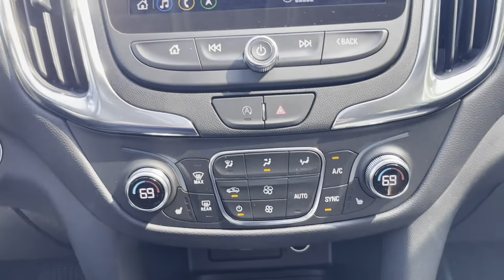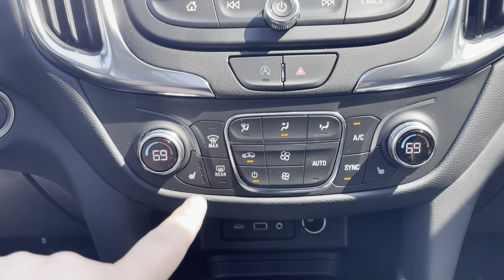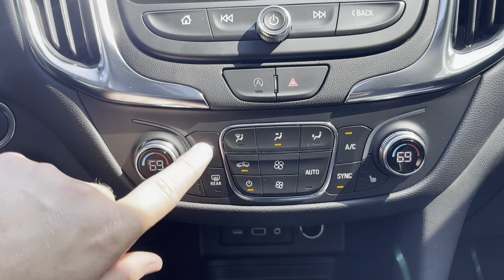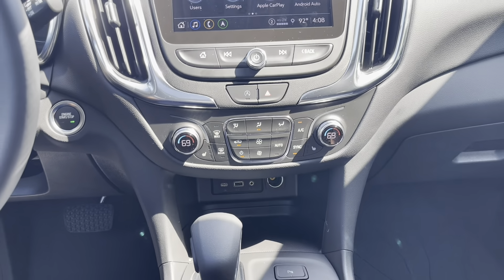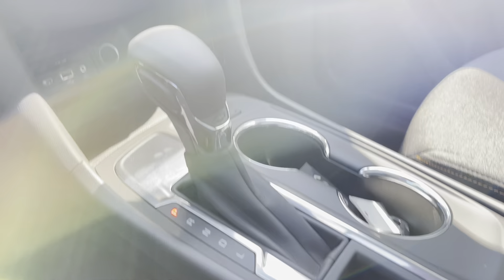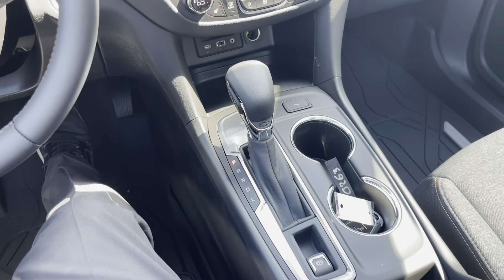This is your climate control. As mentioned with the Convenience Package, you get dual-zone climate as well as heated driver and passenger seats. You have front and rear defrosters, fan speed, air direction, AC, and you can sync both sides together. Also new for 2022 is a different style shifter — a little more sporty — with the Chevy logo. Very nice and convenient feel.